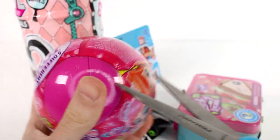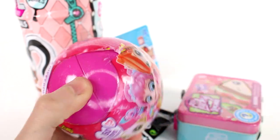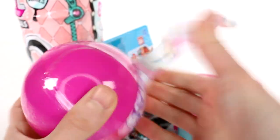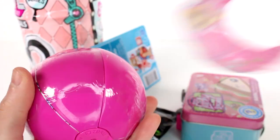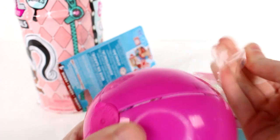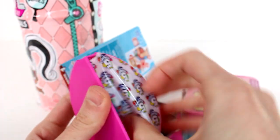Let's start by opening up the Zuru 5 Surprise. This tear strip is not going to work, is it? Let's try again — there we go. Working through the last layer of plastic until we get to the fun inside. Okay, we are in! We have five surprises to check out.